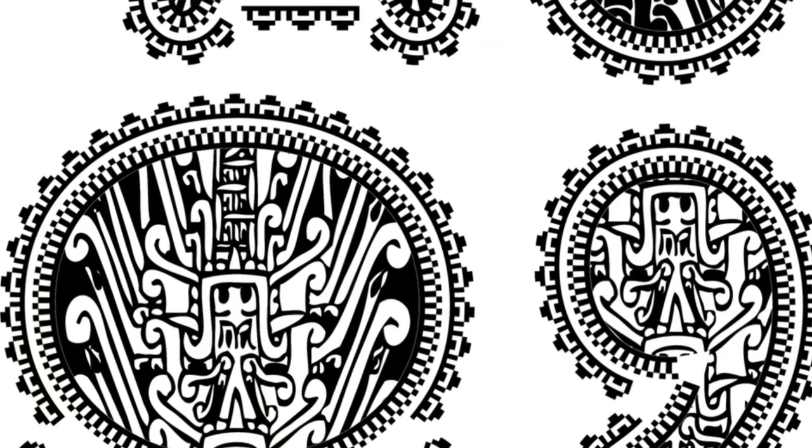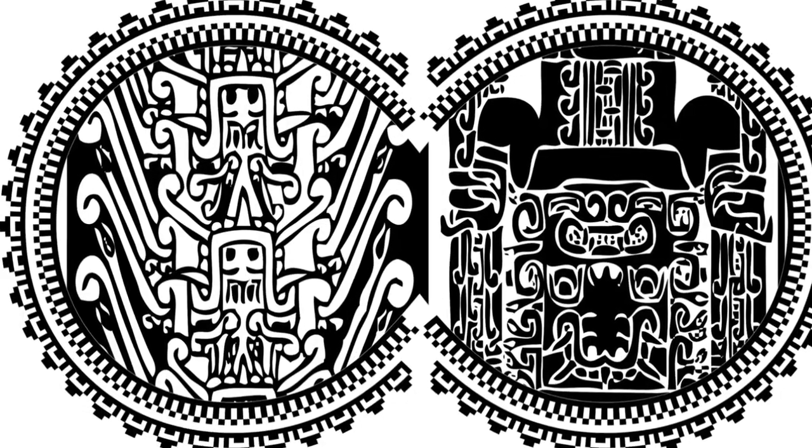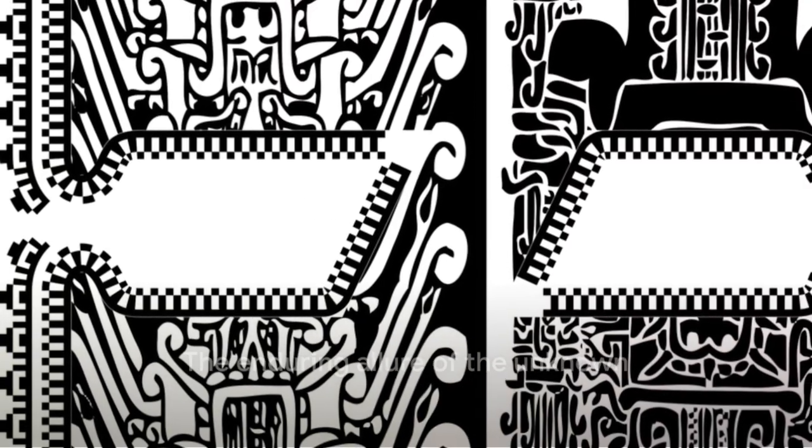In our exploration today, we've only scratched the surface of the enigmatic Nazca Lines. These vast drawings, invisible from the ground yet strikingly clear from the air, continue to baffle and astound scholars, archaeologists, and adventurers alike. They stand as a testament to the creativity, resilience, and spiritual depth of the ancient Nazca people. While the true purpose of the Nazca Lines may remain a mystery, their ability to captivate and intrigue us remains undiminished — a testament to the enduring allure of the unknown.